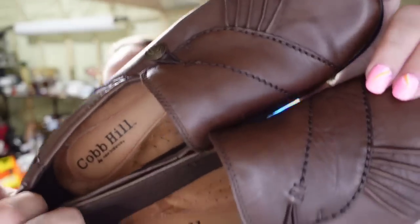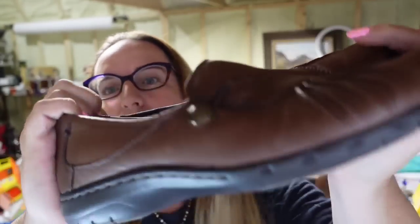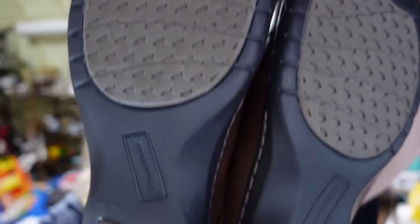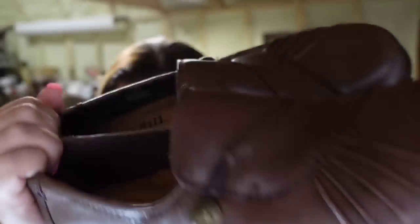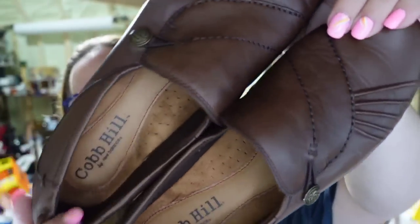Then I sold this pair of Cobb Hill shoes. I picked these up for $2 at the thrift store. They sold in under a month, look pretty much brand new, and sold for $31.49, about a $25 profit. I don't typically do a ton of shoes and clothes, but if I see a good pair at the thrift store at a good price, I'll pick them up.